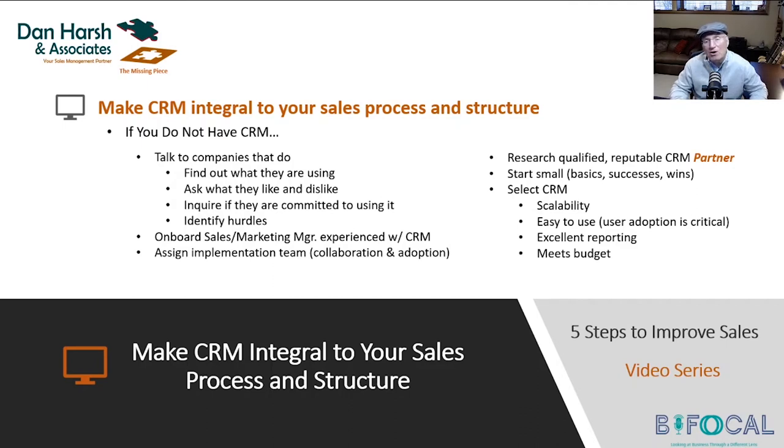Reporting is big. And ultimately, you've got to get one that meets your budget. They can be expensive — but it can be expensive not to have CRM. So if you don't have CRM, those are some considerations as you think about bringing it on board.